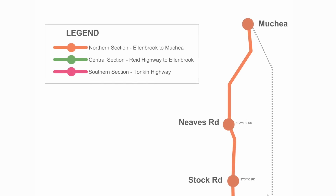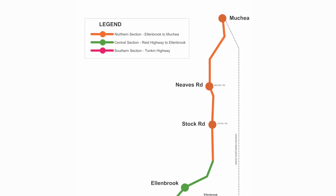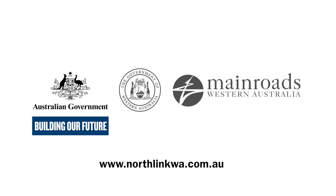Construction on the northern section of Northlink WA will begin in late 2017, with completion expected in mid-2019. For more information go to www.northlinkwa.com.au